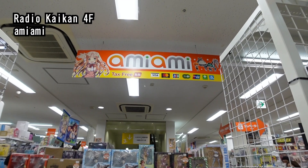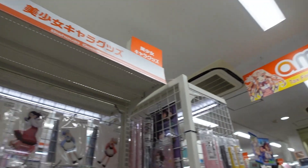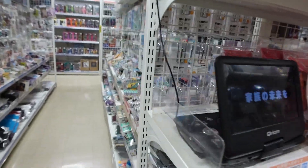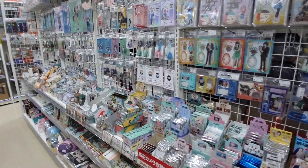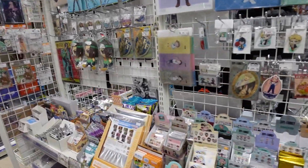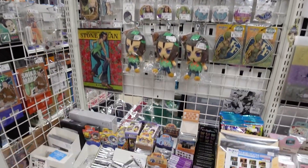On the fourth floor of Radio Kaikan is Ami Ami, and it's a little bit less chaotic than K-Books downstairs. At K-Books, some of the goods they sell are official while some are doujin or fan-made, but everything here at Ami Ami are official goods. Hey, Jojo!